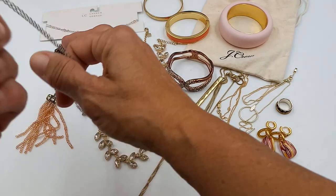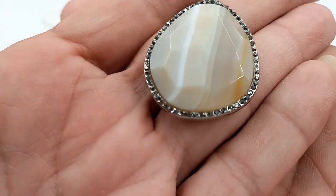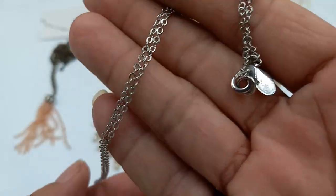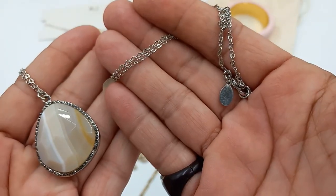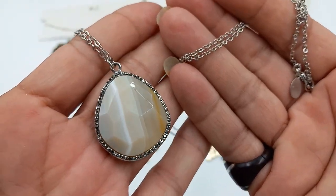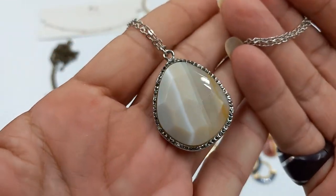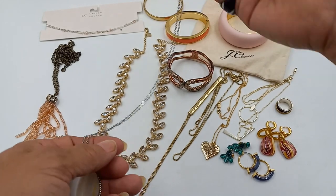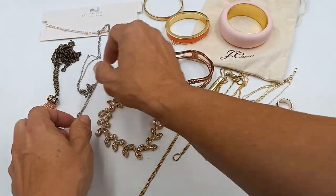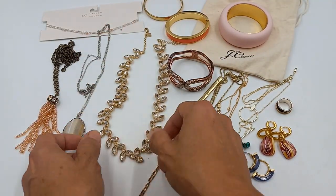Then we got a really beautiful agate Loft necklace in excellent condition — there's the hang tag, it is 32 inches. Let's do that one for eight.